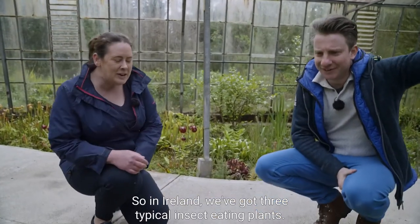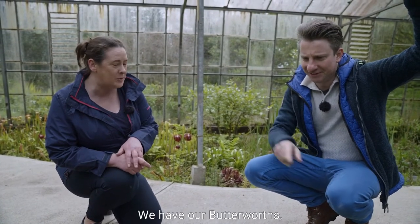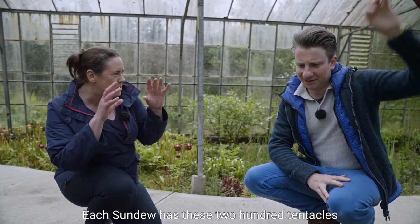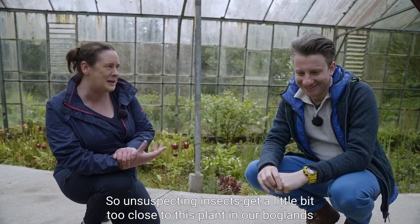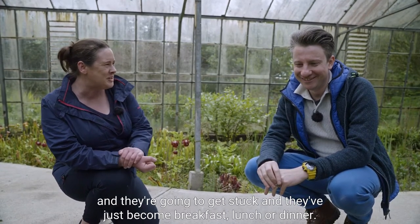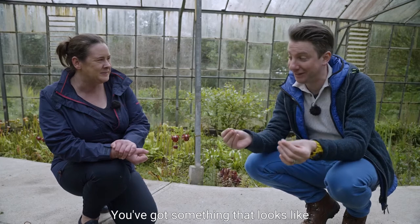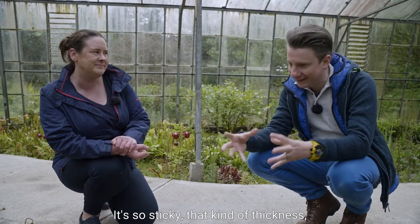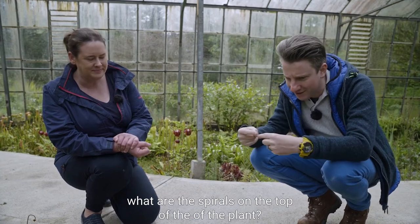These are our sundews. In Ireland we've got three typical insect-eating plants: bladderworts found underwater, butterworts which have a lovely purple flower, and sundews. Each sundew has around 200 tentacles on each leaf, and each tentacle has a little blob of glue. Unsuspecting insects get a little bit too close to this plant in our boglands and they're going to get stuck - and they've just become breakfast, lunch, or dinner. It looks like nectar but its viscosity - that thickness and chemistry - makes sure the insect is trapped.